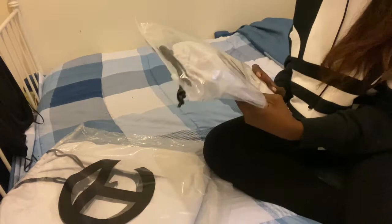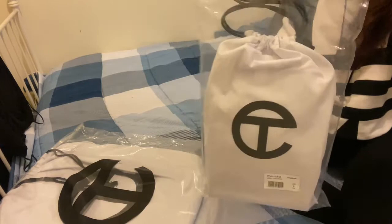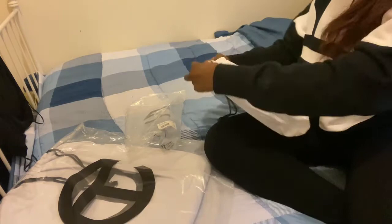So these are the two bags that I got, and these were from two separate drops that I purchased them. And this is what I have to say: this is probably the hardest bags to get. They said they dropped thousands of bags each drop, but it feels like hundreds. The bags sell out in minutes.